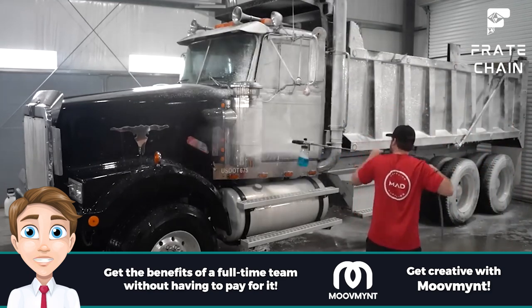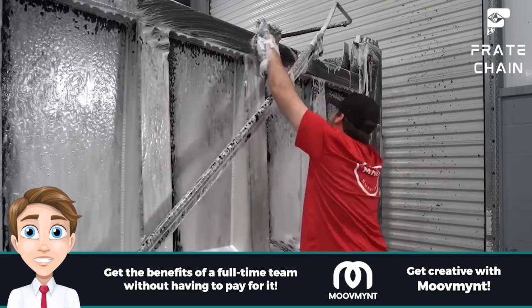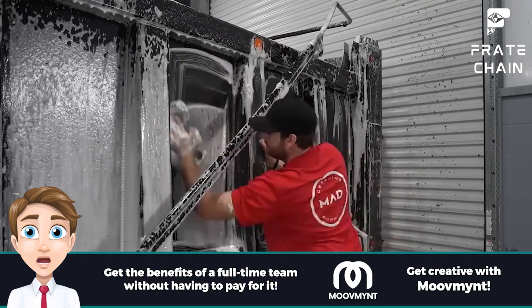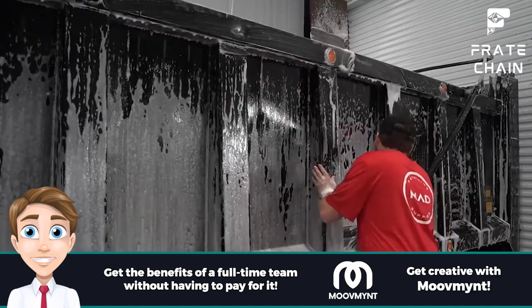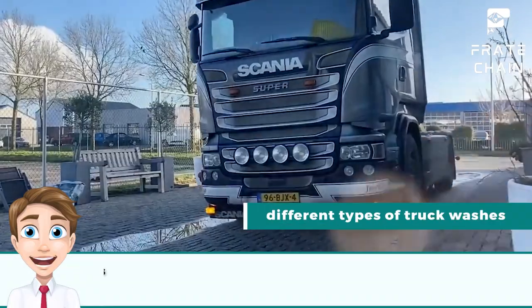Truck washing helps maintain the aesthetic of trucks and trailers, and also protects them from corrosion, dirt, and other elements that can cause damage over time. Details and exterior features such as windows, undercarriage, and wheels should all be washed regularly. For instance, in a trailer washout, the interior of a trailer is cleaned with hot water and detergents.